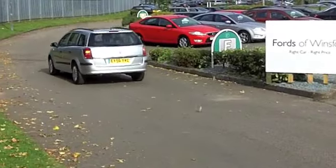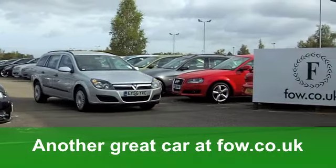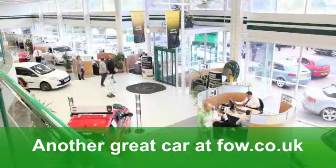You'll get a combined 56 miles per gallon. Twelve months' road tax is just a whisper over £100. A great-looking car. It's practical too. At Fords of Winsford.